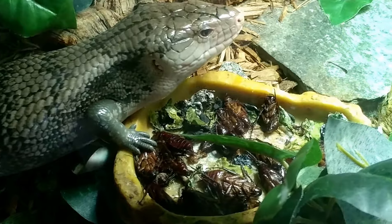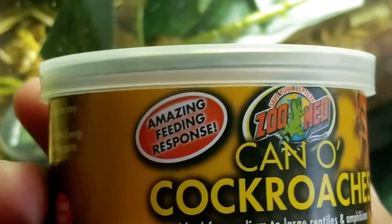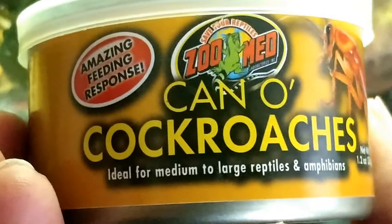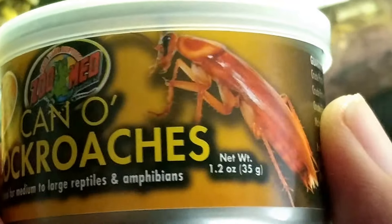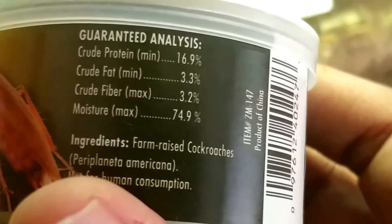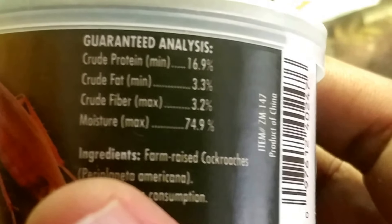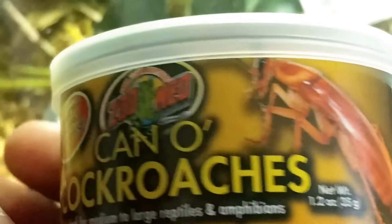First time trying the Zoo Med Cano Roaches and I think it's a success — he likes them! He's got a good-sized portion there, about two meals for him. Amazing feeding response — I literally opened the can and his nose went up in the air, and he's never had them before. Reading the label here: not very high fat content, really high in protein. Farm raised... dubia roaches?